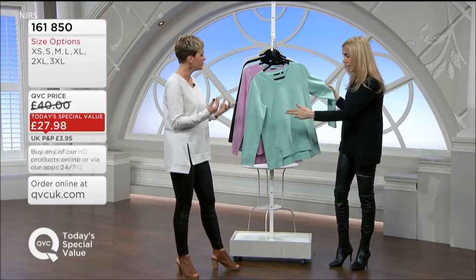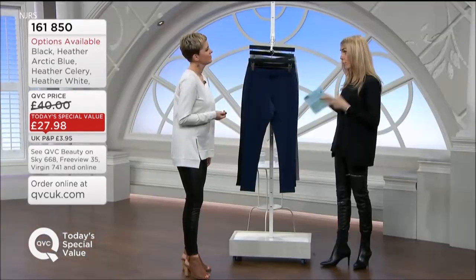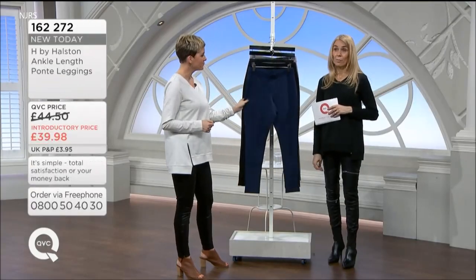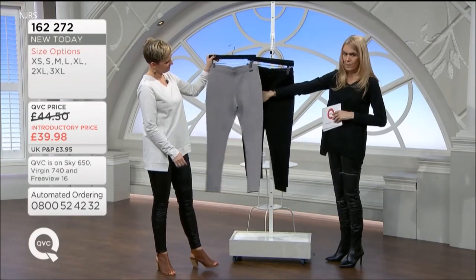It doesn't feel overly casual — if you put on a smarter trouser, you can go out to lunch in it. This is great fabric, but an easy, comfortable style that is timeless. You are going to love these. Pointe leggings are huge — love the graphite colour.